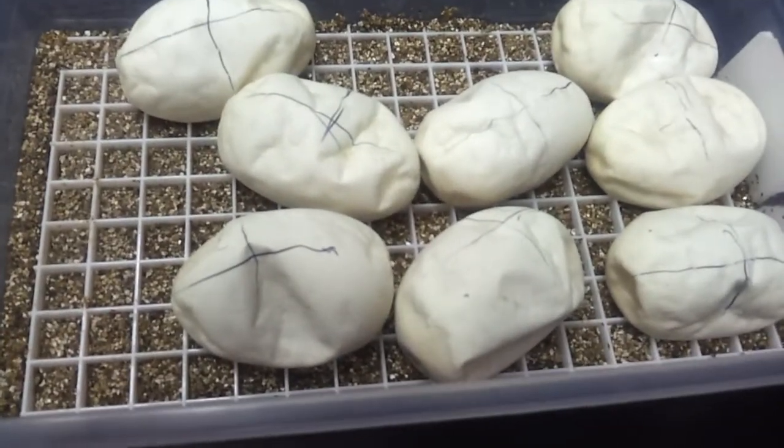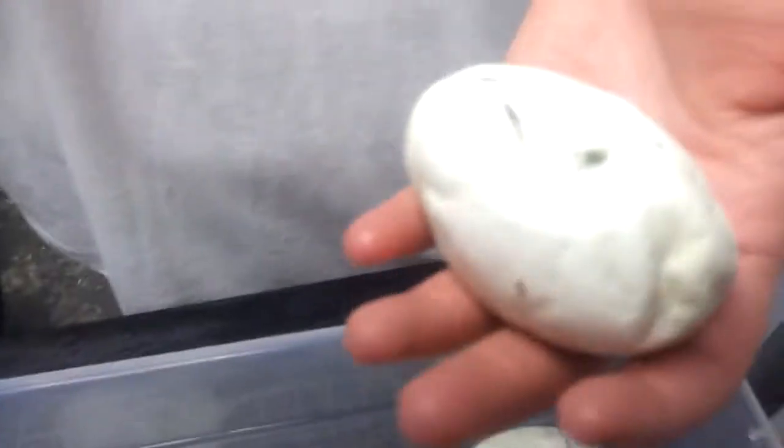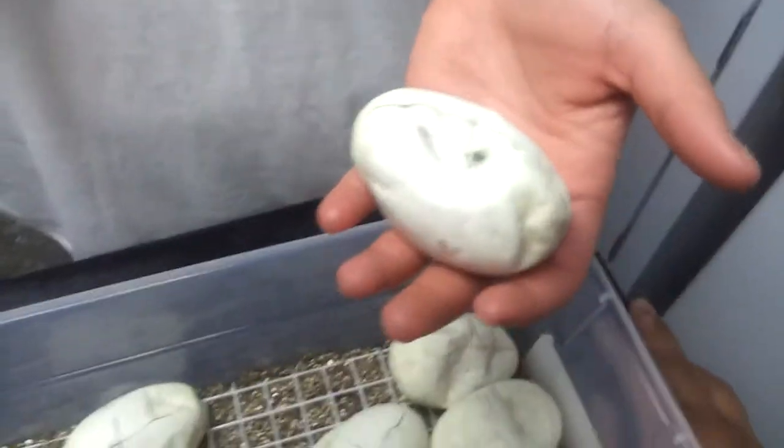Day 55, cutting eggs. Excited. We started one here already. Let's see what we get.